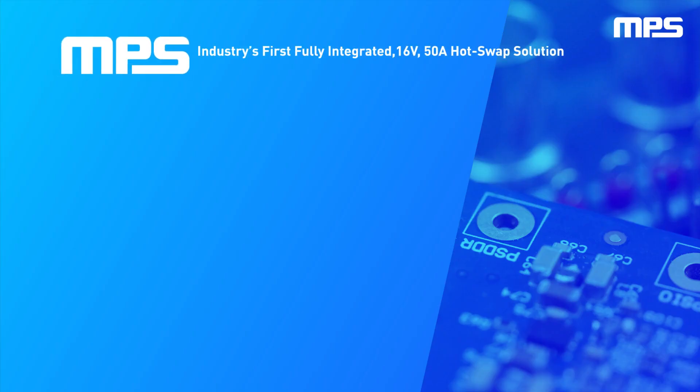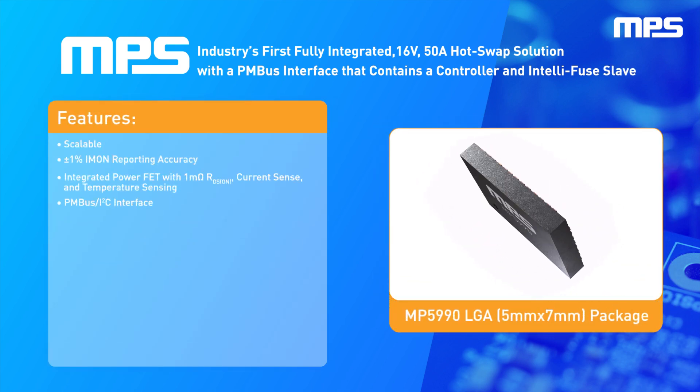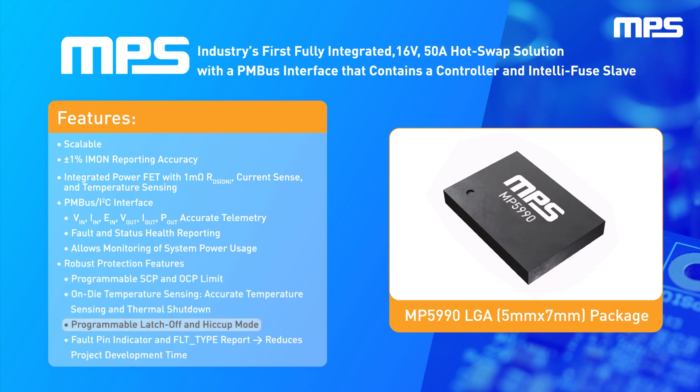MPS introduces the industry's first fully integrated 16-volt, 50-amp hot-swap solution with a PMBus interface. It contains a controller and an IntelliFuse slave, which enables it to operate in standalone mode. This device comes in a compact 5mm by 7mm LGA package.